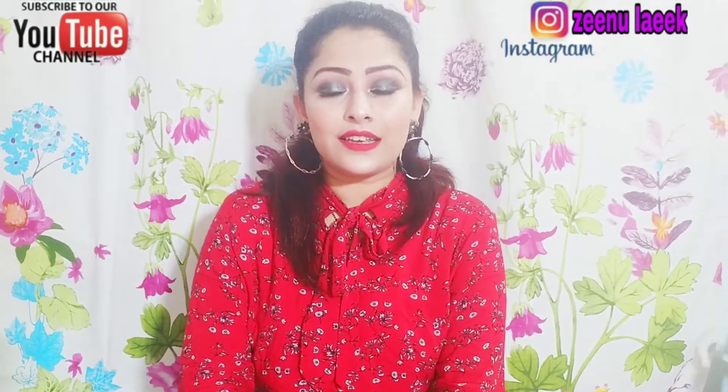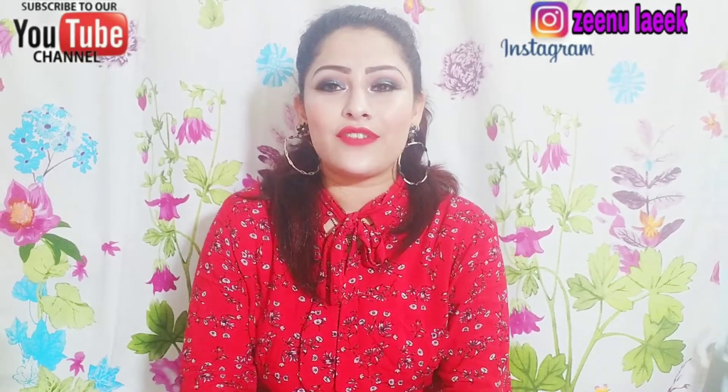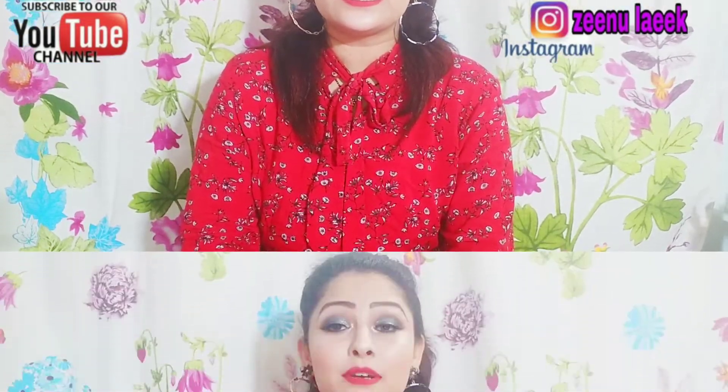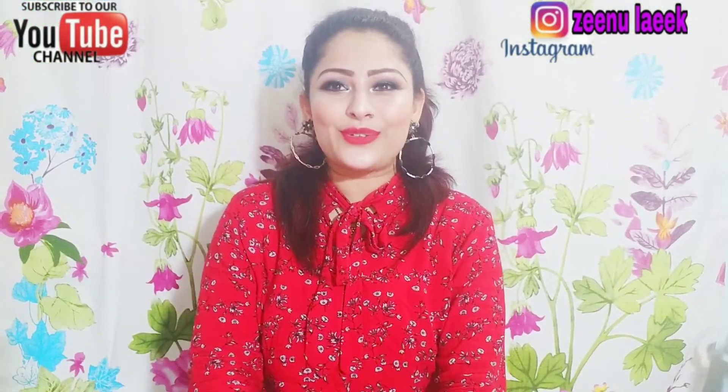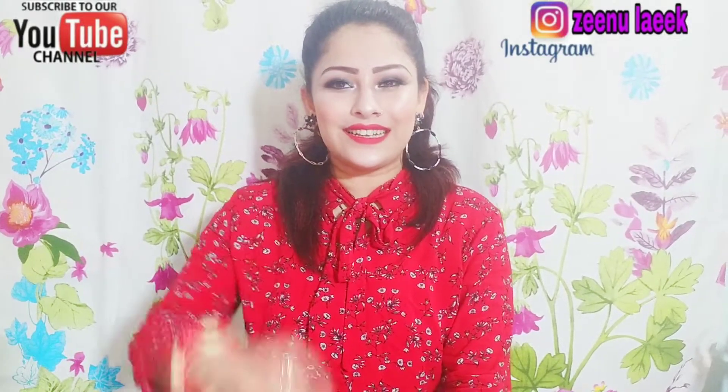First of all, if you have not subscribed to my channel then please subscribe and hit the bell button so you can get a notification when I upload a new video. Let's get started!